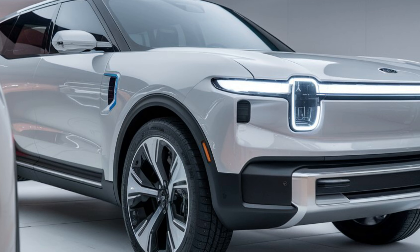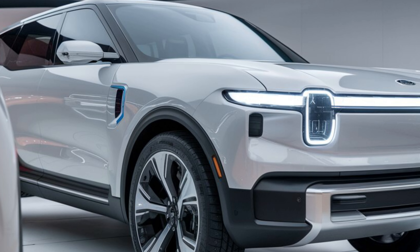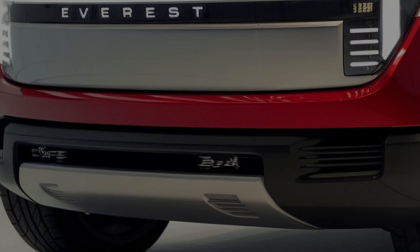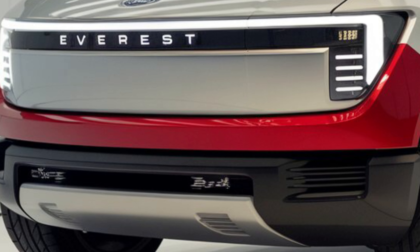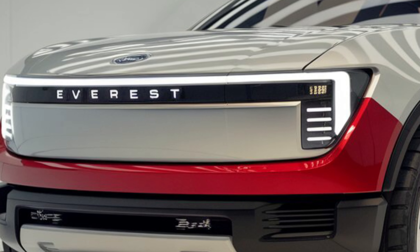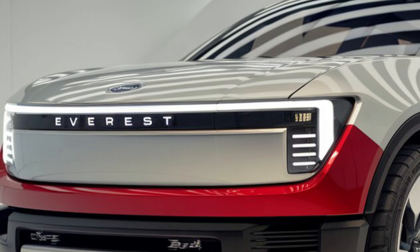Exterior. The 2025 Everest Wildtrak boasts a bold and muscular exterior with aggressive styling. The front grille, headlights, and fog lights all contribute to its commanding presence. The black accents and rugged body cladding give it a tough and adventurous look.